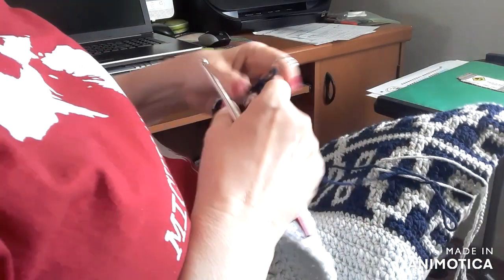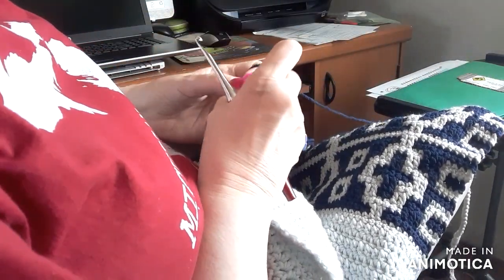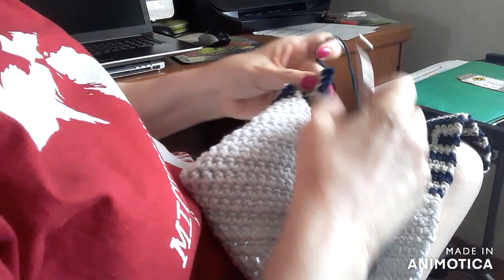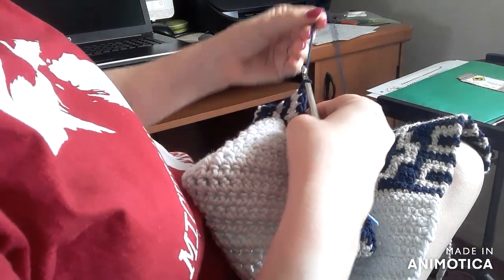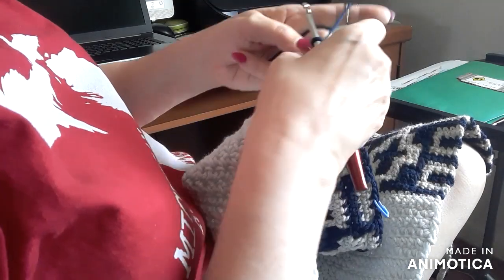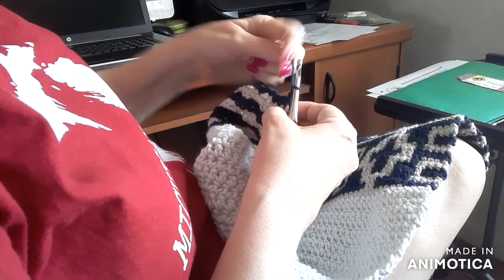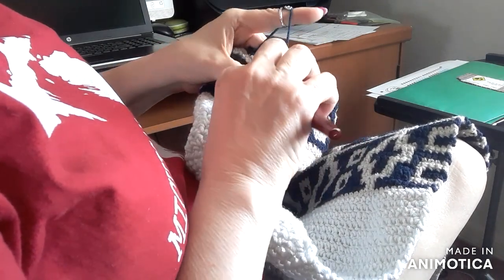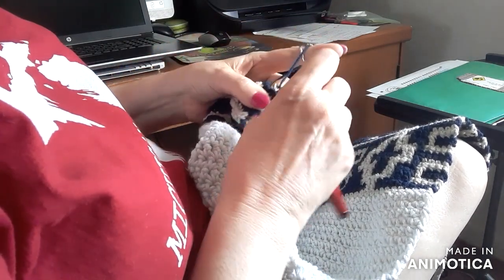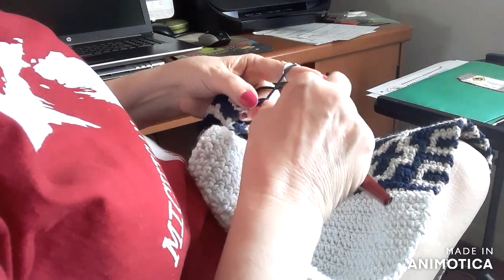Now I'm on the row where I'm just going to single crochet across. Like I said, this isn't a tutorial, this is a crochet with me video. My cold drink of choice is Pepsi Zero. I'm a Pepsi girl, I like Pepsi.